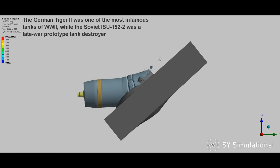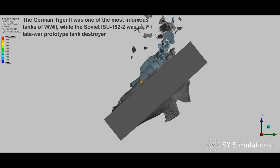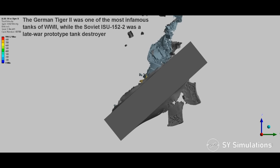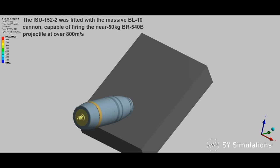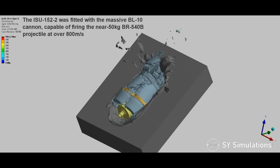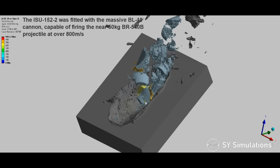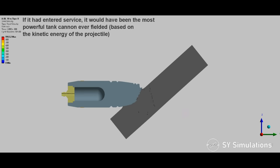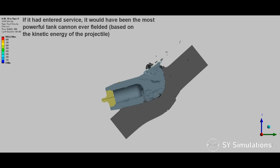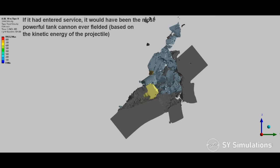The German Tiger II was one of the most infamous tanks of World War II, while the Soviet ISU-152-2 was a late-war prototype tank destroyer. The ISU-152-2 was fitted with the massive BL-10 cannon, capable of firing the near-50kg BR-540B projectile at over 800 meters per second. If it had entered service, it would have been the most powerful tank cannon ever fielded, based on the kinetic energy of the projectile.